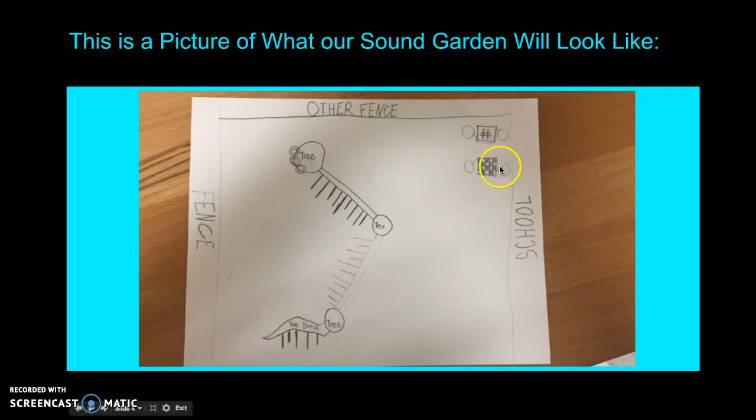And this is the checkerboard, and this is the tic-tac-toe board.